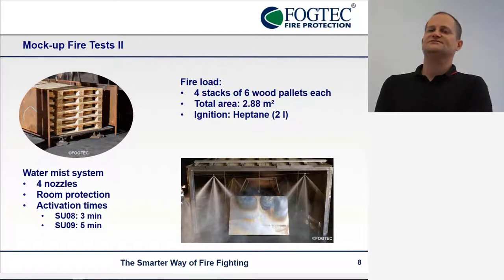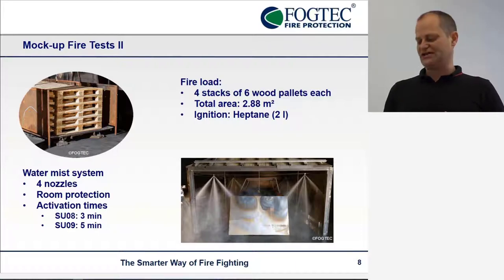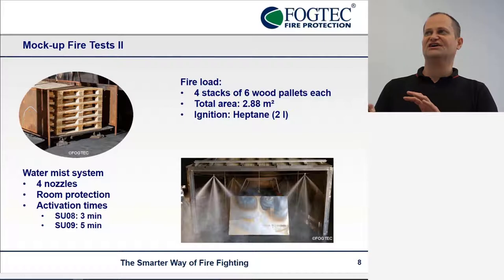The fire load, as you can see on the left, consists of wooden pallets as a reference fire load — 24 pieces in total — and we ignited them with two pans of one liter of heptane each. Then we had some free burning for three or five minutes in two tests, after which we activated the water mist from four nozzles, as you can see in the picture on the right-hand side. They were going for room protection — we are not trying to extinguish this fire or directly influence it at the material surface, but rather get the effect on gas temperature near the mockup, because that is an effect we can more easily model.